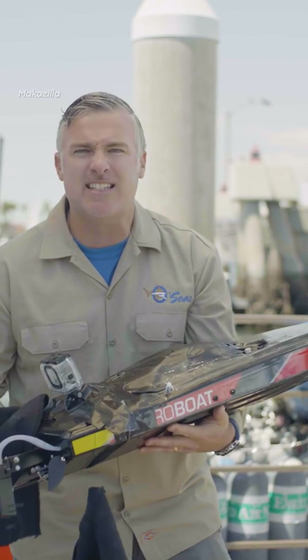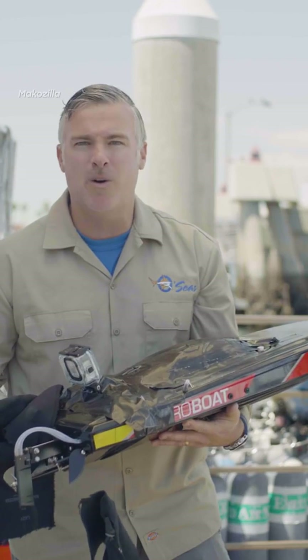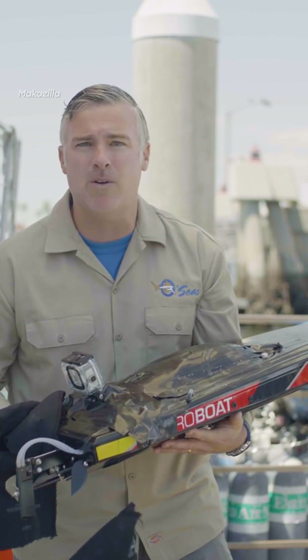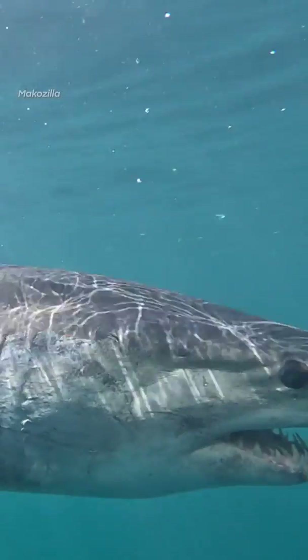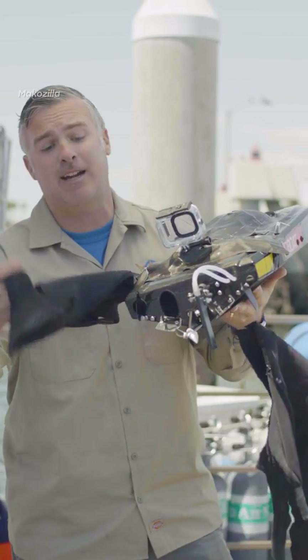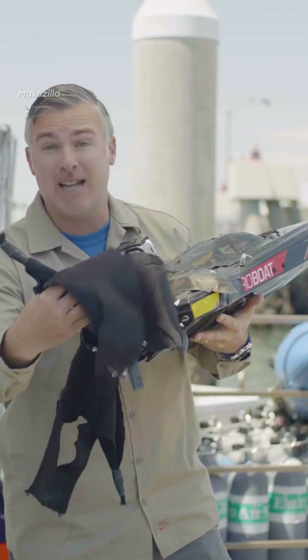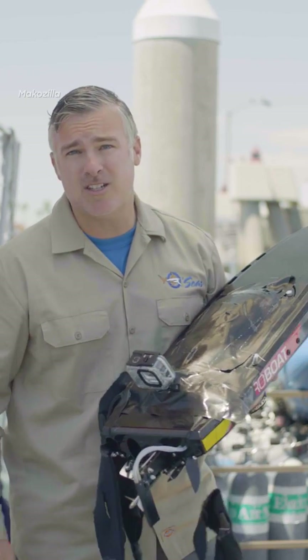When we put it in the water, we got the perfect predatory event we were hoping for. An absolutely massive mako chased down Sherman and absolutely destroyed it. As you can see right here, it's a bit shredded, so we got the result we wanted. If you want to see the result, make sure you tune into Shark Week.